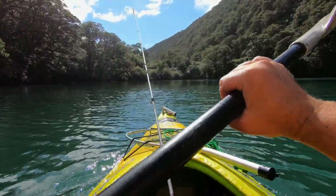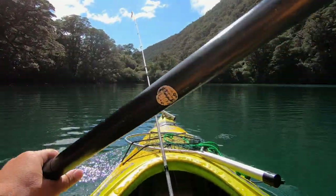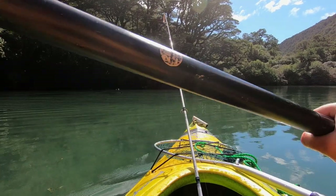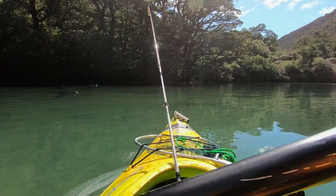It's nice and sheltered up here. It's quite weedy too — there's probably trout around if you keep an eye out for them. So we're up at the head of Lake Fergus. It's very sheltered and still up here, and it's quite shallow too. There's a few weed beds. We're just cruising very slowly around to see if we can see any shapes in the water.